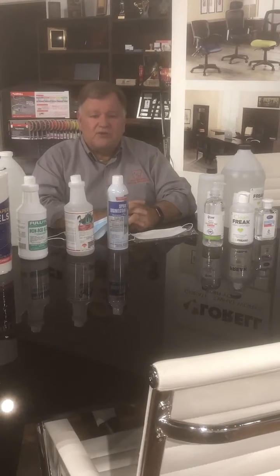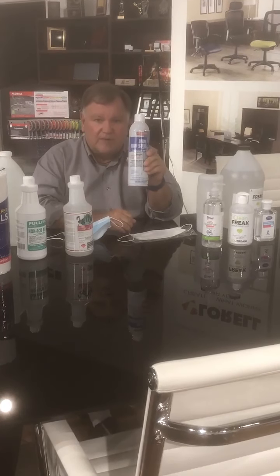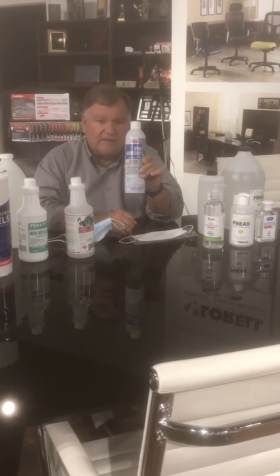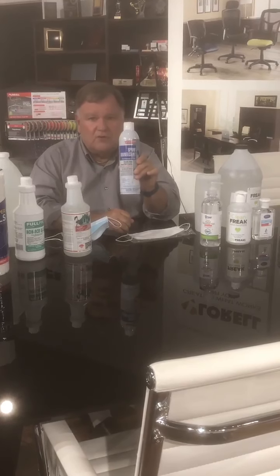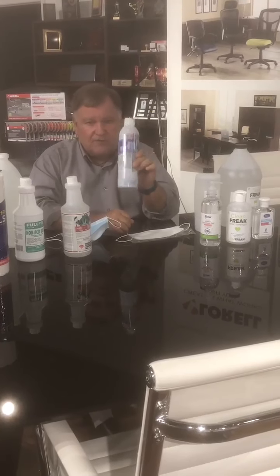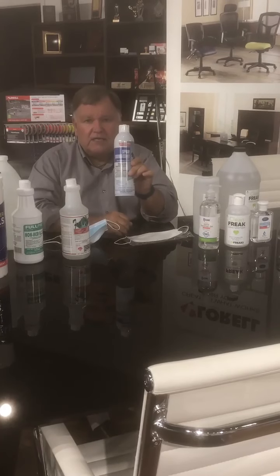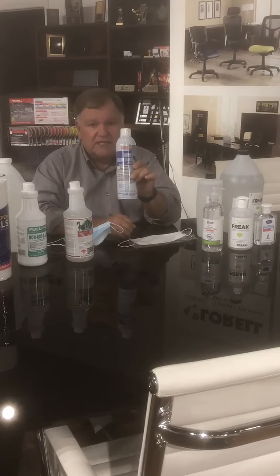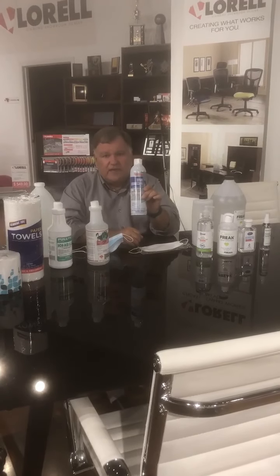Just walked in the door this afternoon is our disinfectant spray, and we've been out of that for about four months now. We now have it in stock. We got 35 cases in today and half of it's already gone due to back orders. If you want to order, you can order online - the stock number is AOP16DS. Or you can call us and just say you want to order some of that disinfectant spray.